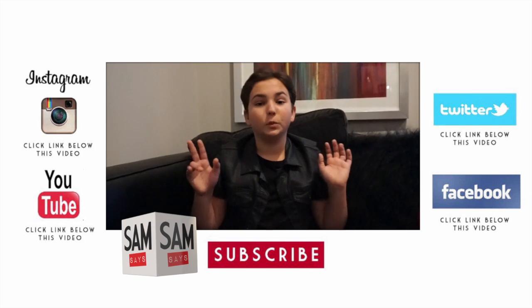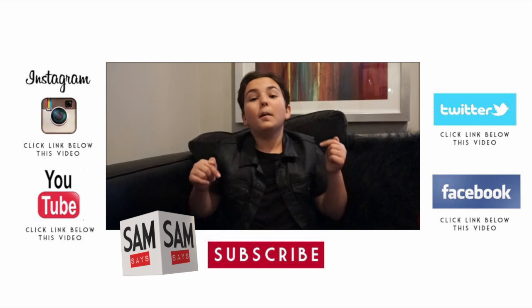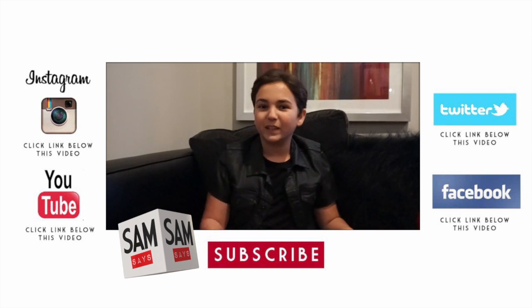You can check out each of these super fierce bloggers with the link below in the comment section. Please subscribe to my YouTube channel, like me on Facebook, follow me on Twitter and Instagram, and I'll see you guys next week.